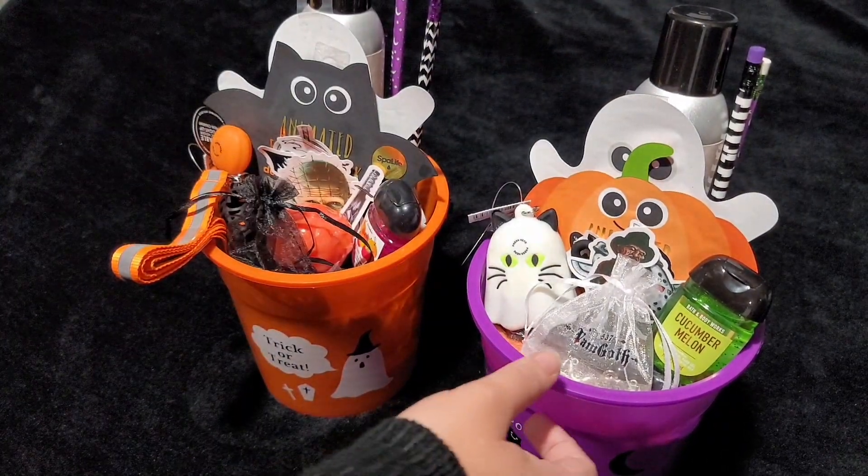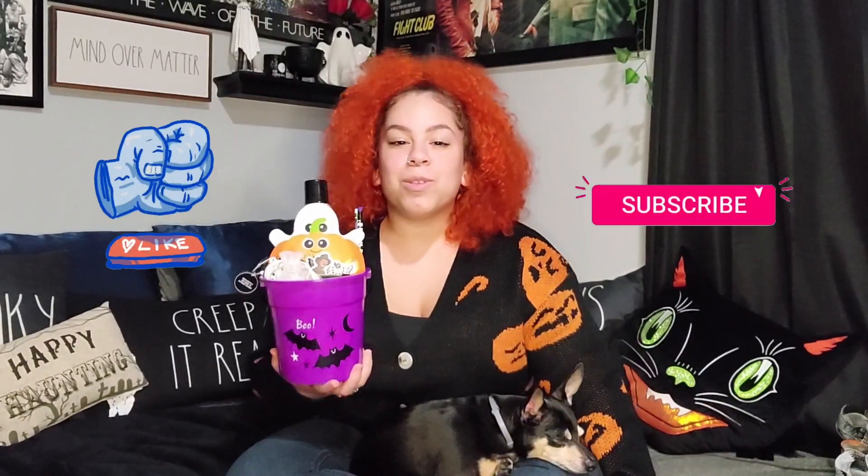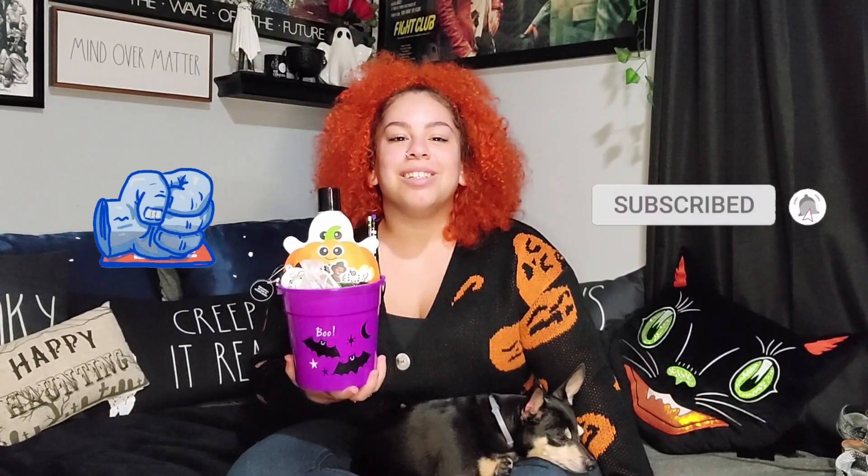All right, and then that's it — these are our spooky baskets! Hope you guys enjoyed this video. Let me know what kinds of things you like to put in your spooky baskets. Don't forget to like this video and subscribe to my channel for more spooky content. Bye!